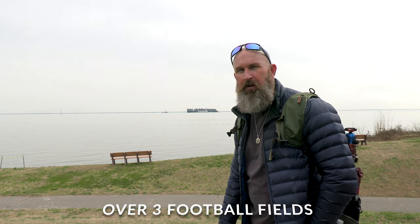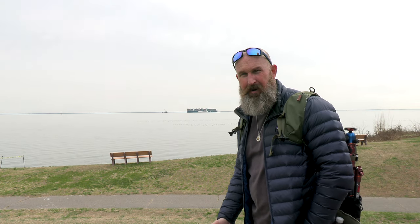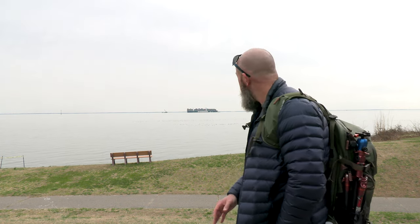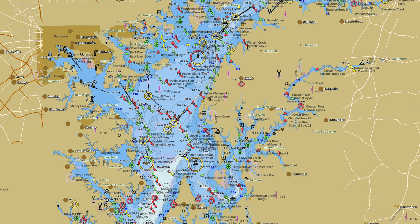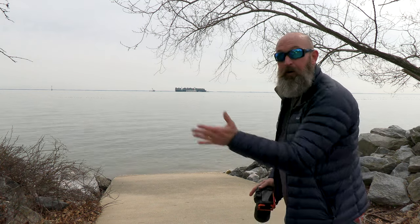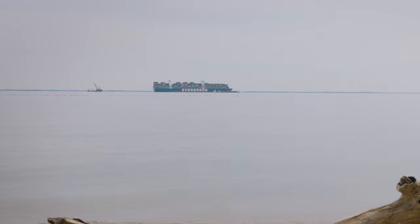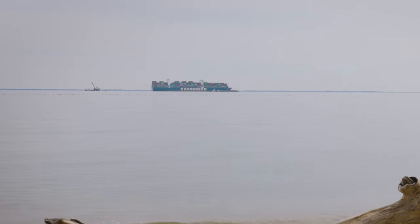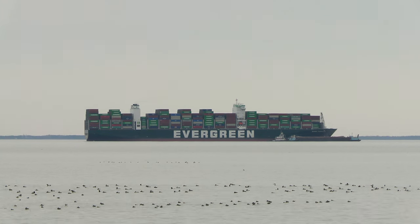It's 1,095 feet long. The bigger question is how did that become a problem — he didn't miss by a little bit, he's way out of the channel. A channel is an area they dredge in a bay so ships can get through with plenty of depth of water. This isn't the Ever Given and this isn't the Suez Canal, but the Ever Forward is stuck in the mud.